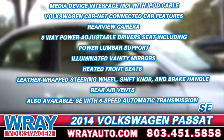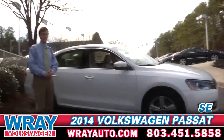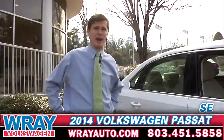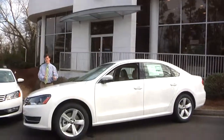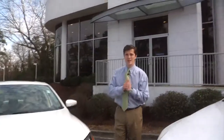This also features the new 1.8-liter turbo, getting an impressive 24 miles per gallon in the city, 36 on the highway, and a combined fuel total of 28 miles per gallon. Whether you choose the 2014 SE Passat or the 2014 SEL Premium Passat, I hope you come down and see me, Lee, here at Ray Volkswagen, where it's all about you.